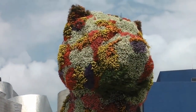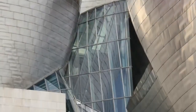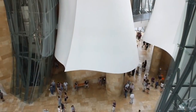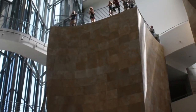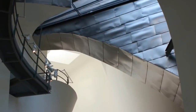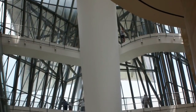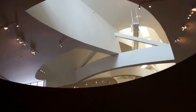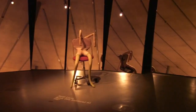The Guggenheim Museum Bilbao is a museum of modern and contemporary art designed by Canadian-American architect Frank Gehry, and located in Bilbao, Basque Country, Spain. The museum was inaugurated on October 18, 1997, by King Juan Carlos I of Spain, with an exhibition of 250 contemporary works of art. Its exhibition program specializes in contemporary art from the 1960s.